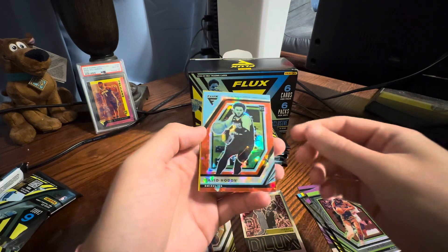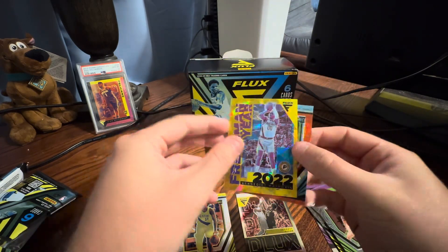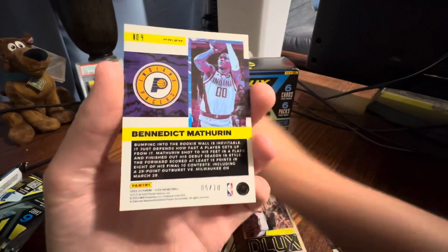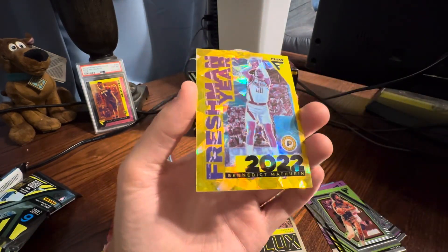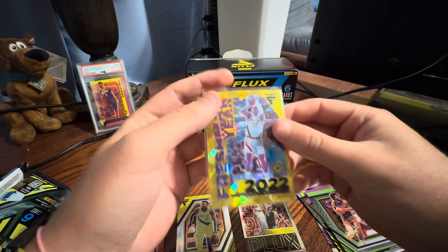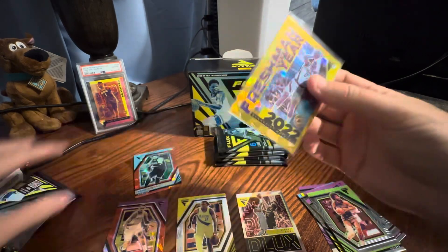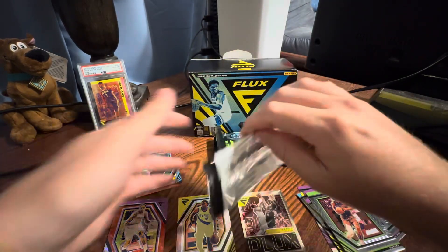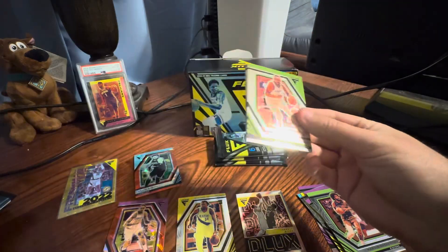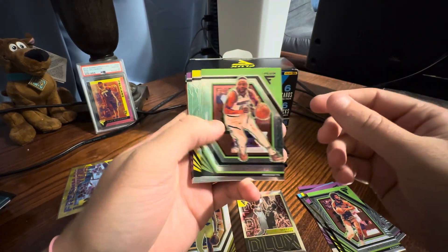Rowdy — this is kind of nice. Freshman Year of Benny Mathurin, numbered to 10. Stop playing! That's actually pretty good. That's one of the guys you want to get. I thought the price was a bit high, but we're good.